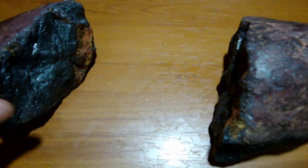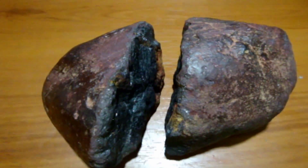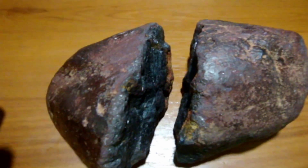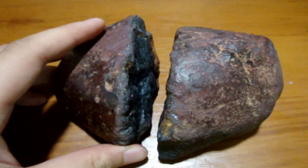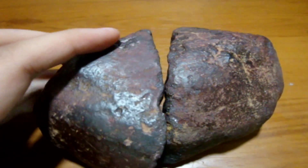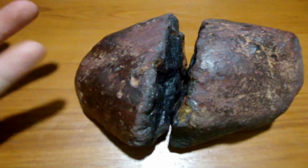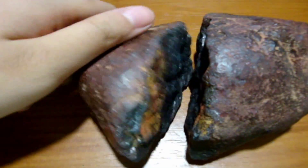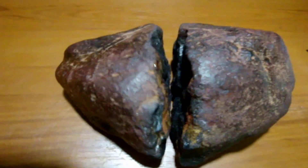You can also see the fusion crust. When the meteorite falls through the atmosphere, it's heated up and there's combustion — it gets very hot until it starts to burn up. That's why it looks like this rock has been burned.